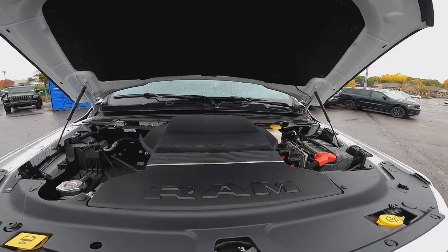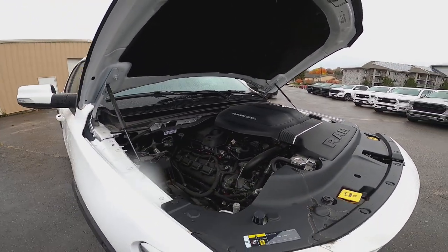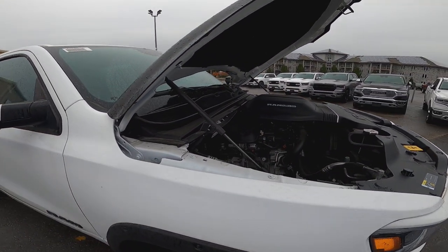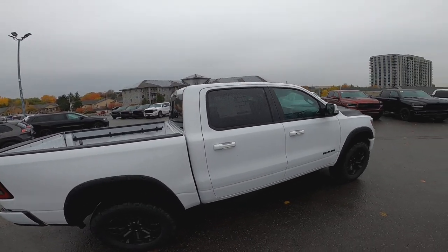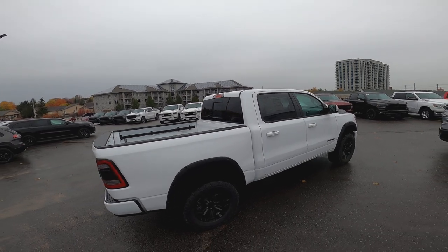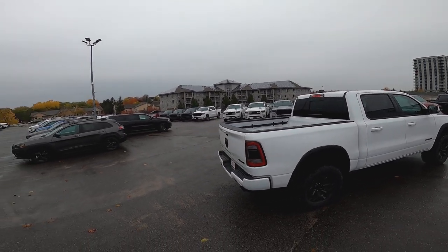On this one, we're throwing in the cat-back exhaust and cold air intake at no charge. And we're taking the next three grand off the hood. That's super slick man. Yeah, you guys are clearing out the lot pretty quick.